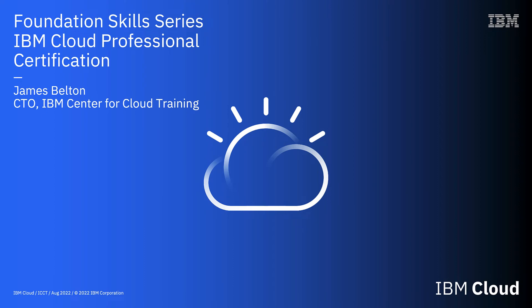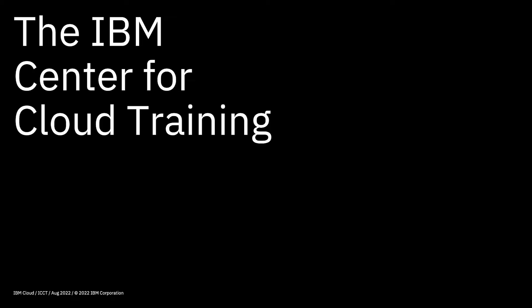Hi there and welcome to this video in the IBM Cloud Foundation Skills Series. In this video we're going to be looking at cloud professional certification and the role of the IBM Center for Cloud Training in providing IBM cloud certification.